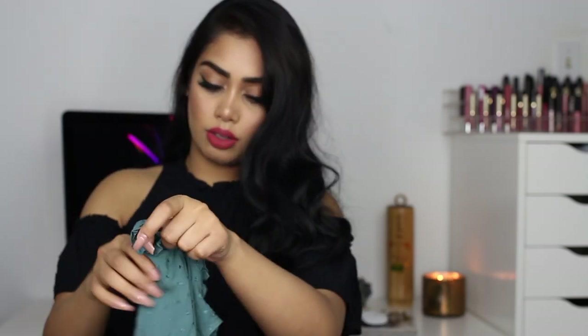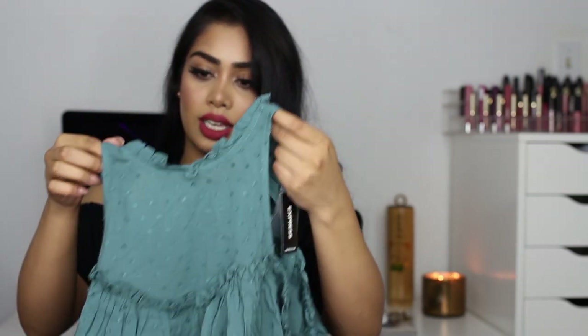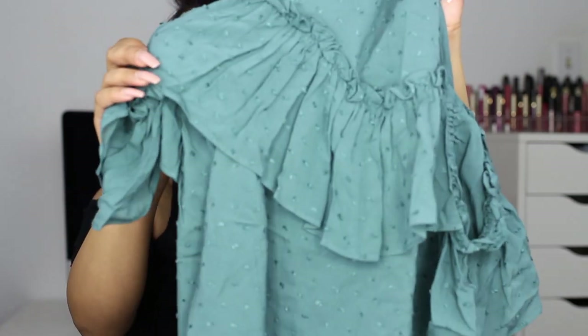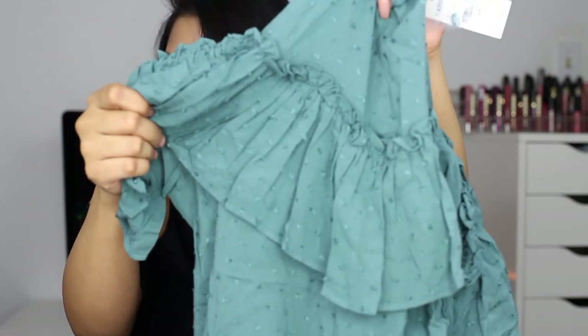Next is this top with ruffles all around, including the back, a cutout, and a high neck. I thought it was a really cute black top you can pair with jeans, skirts, or anything. The fabric has a little textured detail to it. I also got it in this teal green color — same style, just a different color.